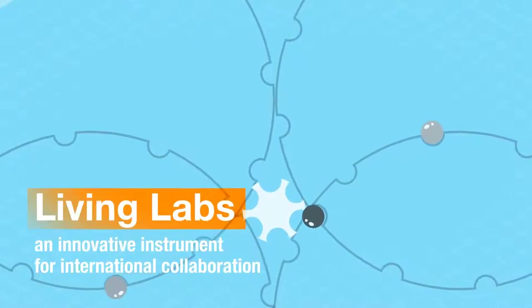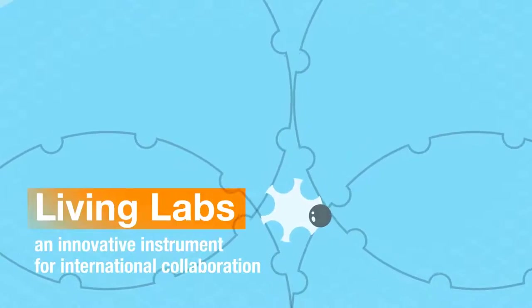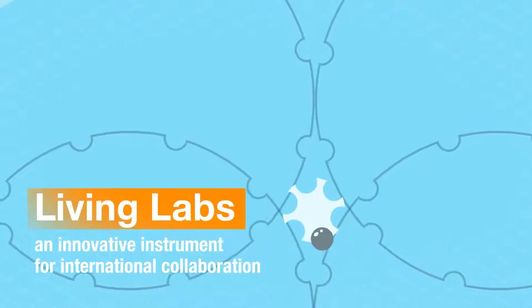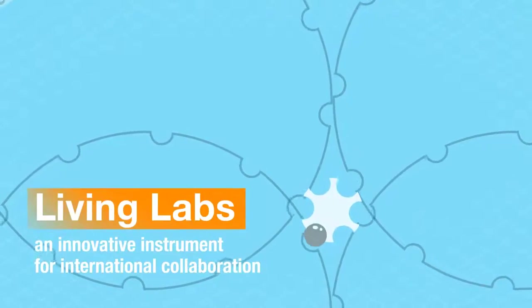NUFIC has developed a new innovative instrument for international collaboration called Living Labs. A Living Lab is a bilateral quadruple helix initiative driven by higher education that links countries based on specific knowledge themes.